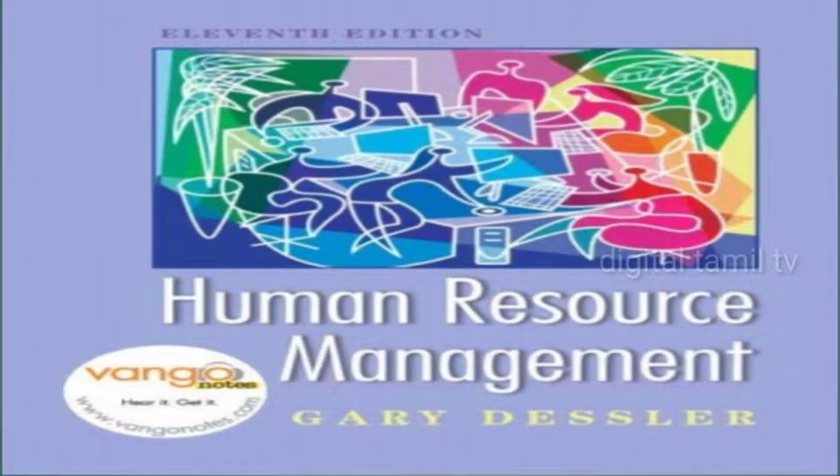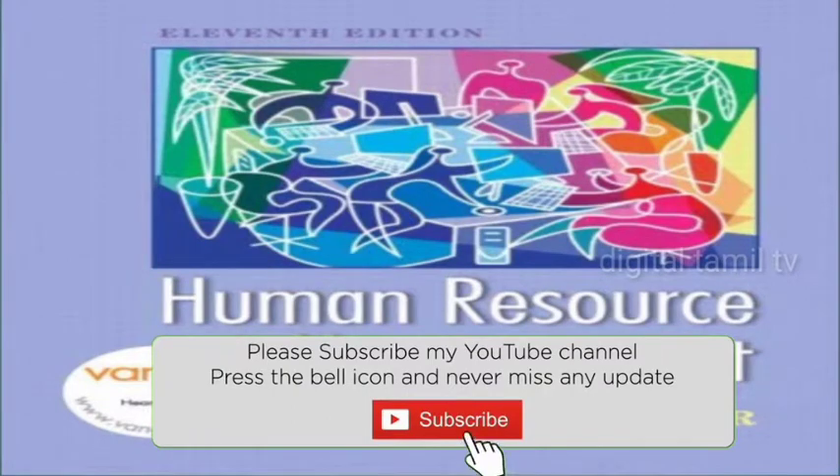Welcome to Van Gogh Notes for Human Resource Management, 11th edition, by Gary Dessler. Chapter 3: Strategic Human Resource Management and the HR Scorecard. Section 1: Big Ideas.